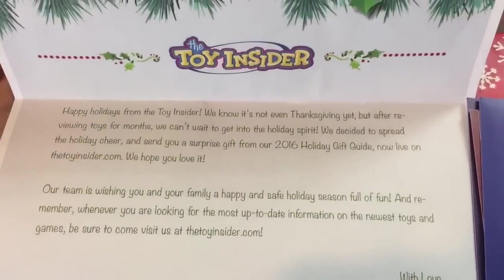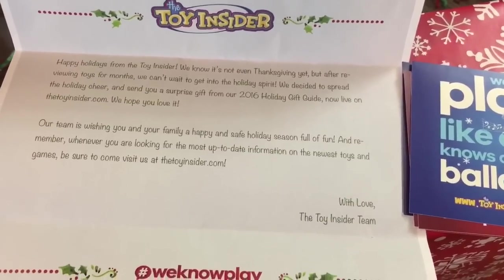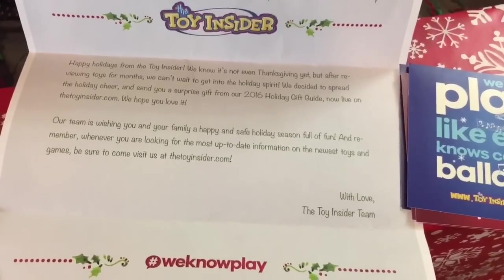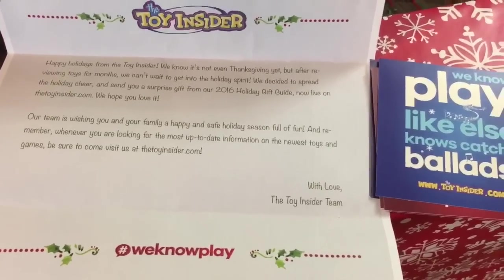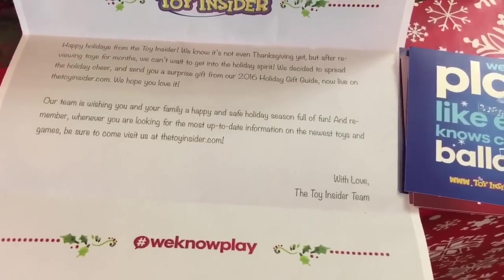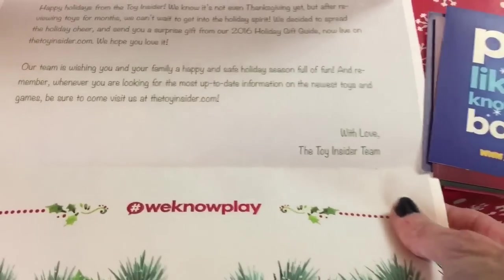This note is from the Toy Insider: Happy Holidays from the Toy Insider. We know it's not even Thanksgiving yet, but after reviewing toys for months, we can't wait to get into the holiday spirit. We decided to spread the holiday cheer and send you a surprise gift from our 2016 holiday gift guide, now live on thetoyinsider.com. We hope you love it! Our team is wishing you and your family a happy and safe holiday season full of fun. Awesome, guys! Isn't that cool?